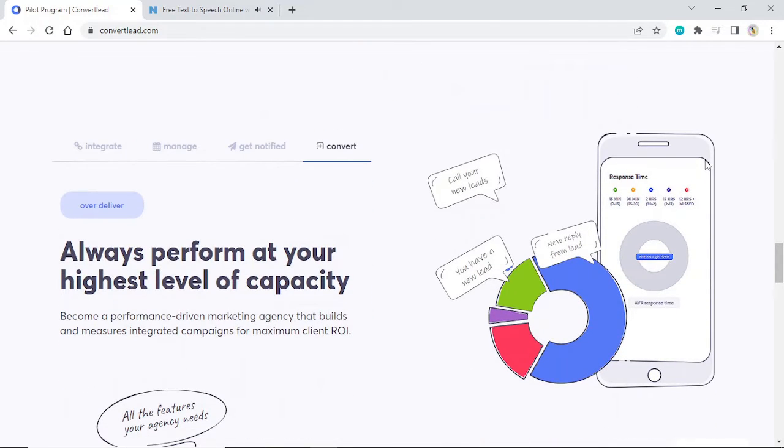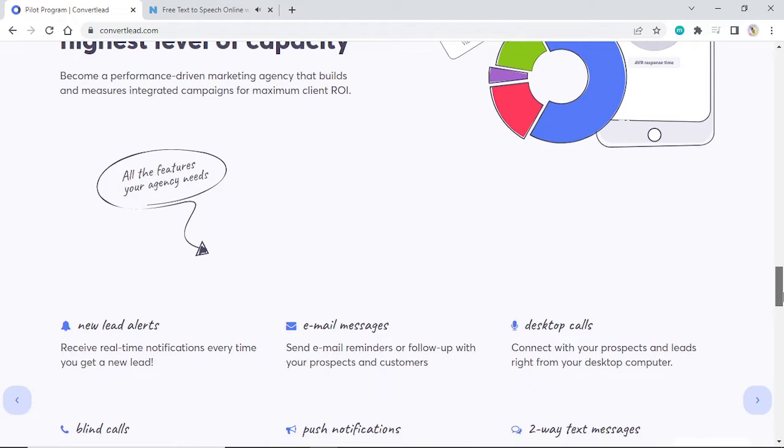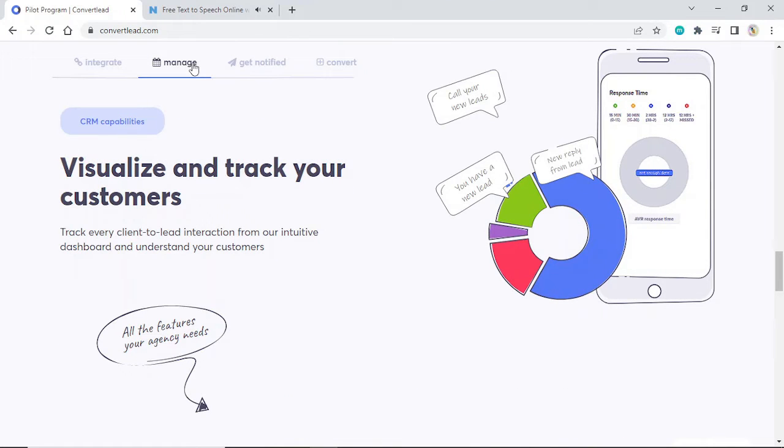Integrate, manage, get notified, convert. 3,000 plus possible integrations — integrate with the tools you already use. Seamlessly get leads and data from all of the other tools in your marketing stack, giving you more time to focus on running your business. CRM capabilities: visualize and track your customers. Track every client-to-lead interaction from our intuitive dashboard and understand your customers.